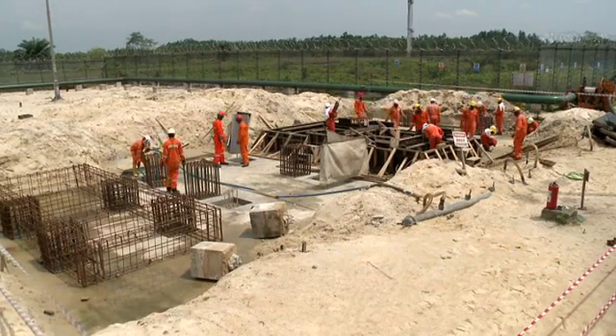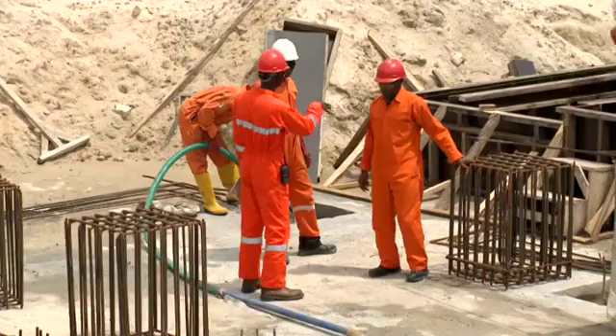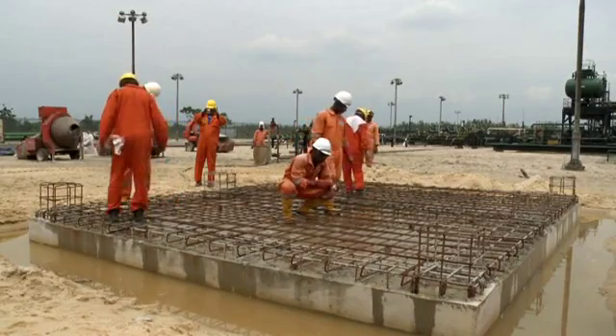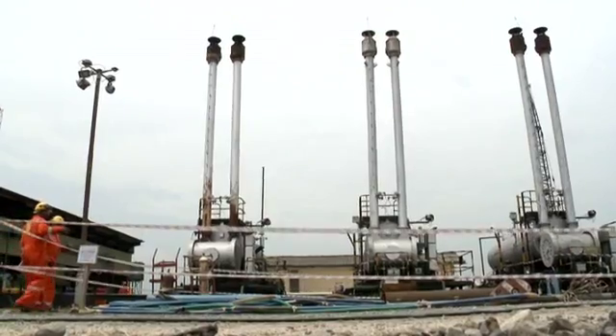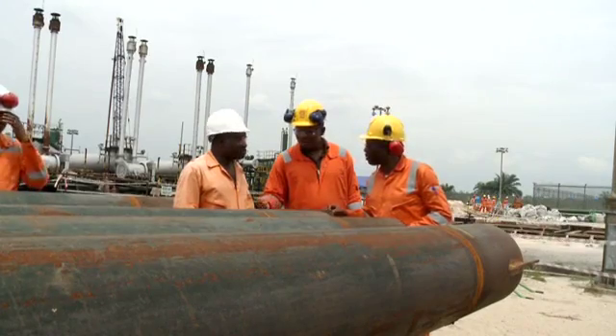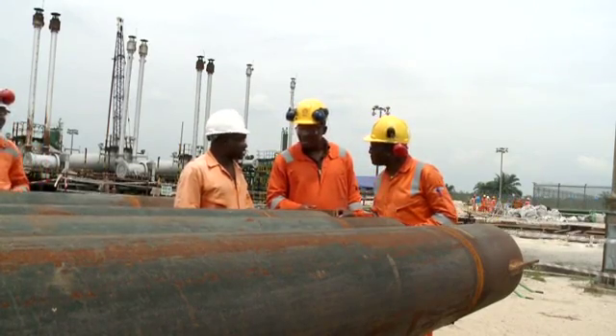The Alakiri project covers the refurbishment of an existing non-associated gas plant and the installation of a NAG plant off-gas compressor, as well as the installation of 65 kilometers of 6-inch NAG flow lines.